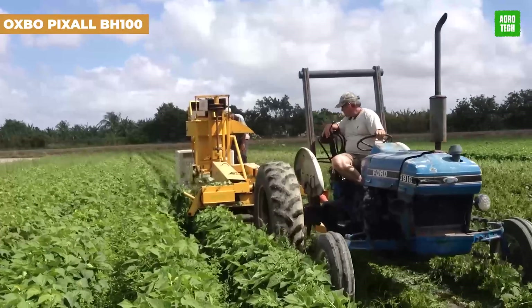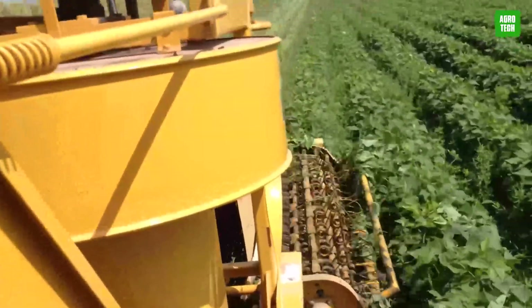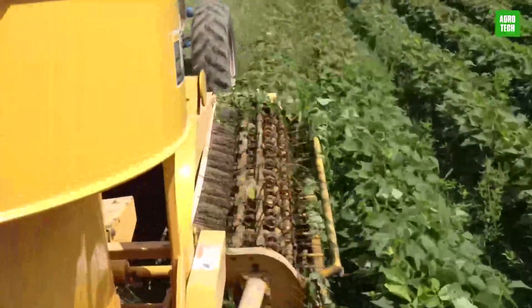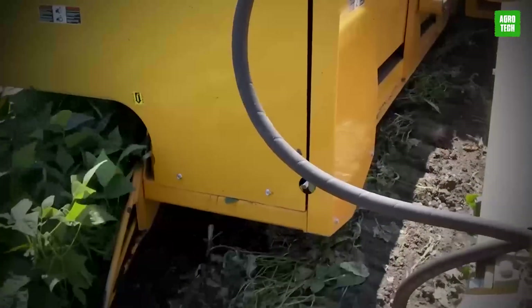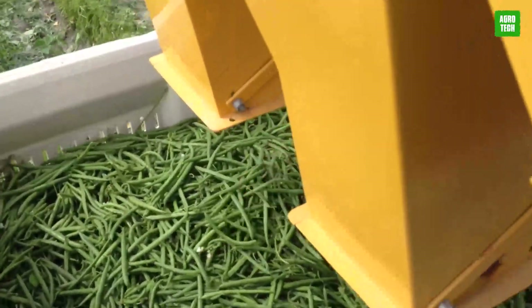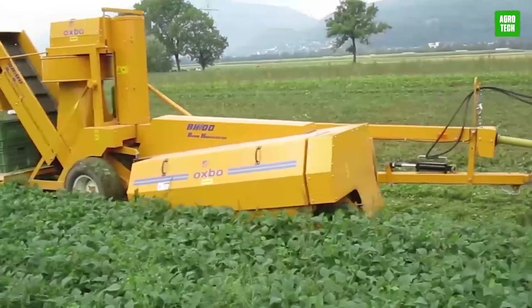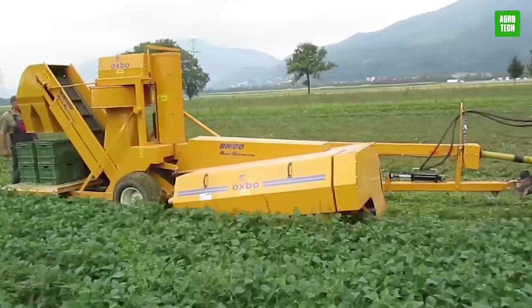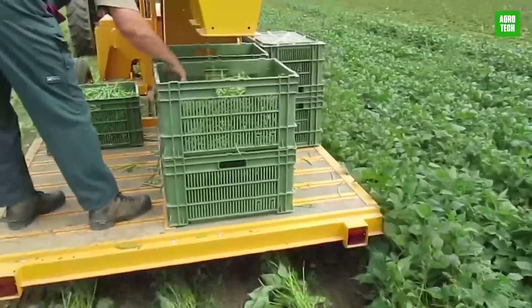The Oxbow Pixel BH100 revolutionizes green bean harvesting with its efficient design. Capable of harvesting up to 60 bushels per hour, it supports farmers by reducing labor needs while maintaining hand-picked quality. Its adaptability allows it to handle various crops such as edamame and purple hull peas, ensuring broad utility. Featuring easy controls and robust construction, the BH100 increases productivity and profitability for small to medium-sized farm operations.